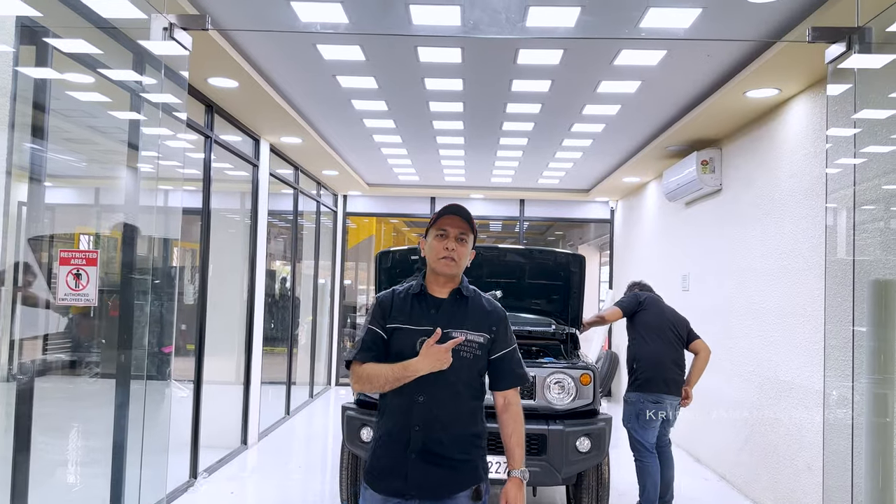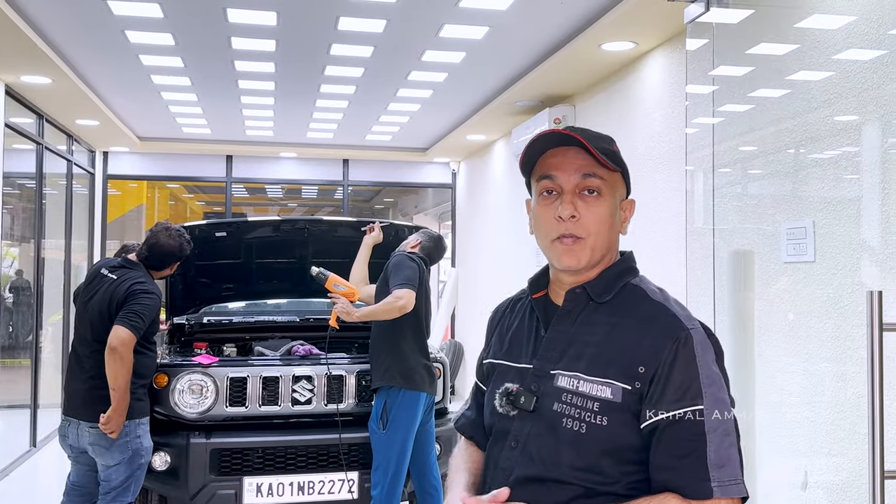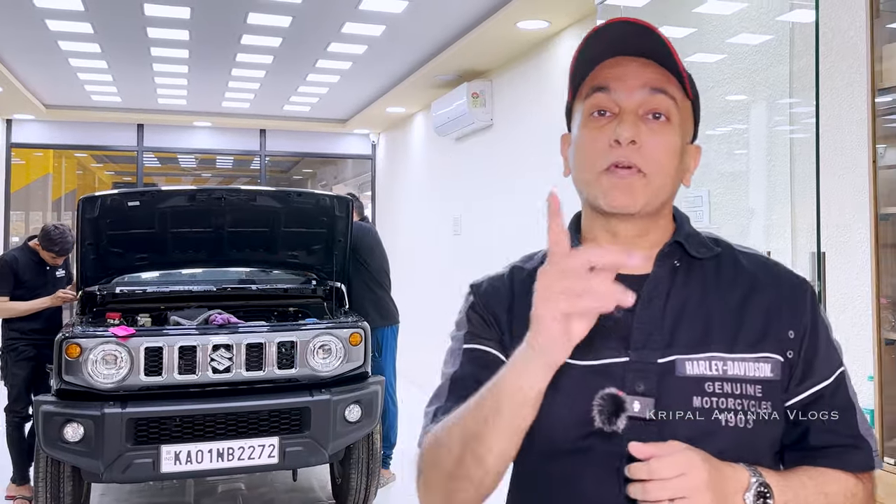That's just the first panel of the PPF fitted onto the car. The team is going to work well into the evening and night to ensure the car is ready for delivery tomorrow — when we return to hopefully find the Jimny put together, gleaming, shining like never before, and most importantly, protected.